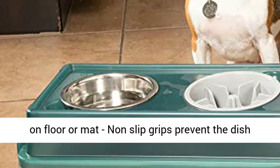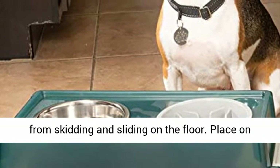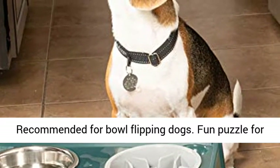Non-slip grip keeps bowl in place. When used on floor or mat, non-slip grips prevent the dish from skidding and sliding on the floor. Place on the floor or a mat and it will stay in place. Not recommended for bowl-flipping dogs.